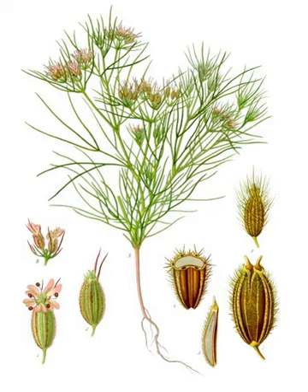Two sowing methods are used for cumin: broadcasting and line sowing. For broadcast sowing, the field is divided into beds and the seeds are uniformly broadcast, then covered with soil using a rake. For line sowing, shallow furrows are prepared with hooks at a distance of 20 to 25 centimeters; the seeds are placed in these furrows and covered with soil. Line sowing offers advantages for intercultural operations such as weeding, hoeing, or spraying. The recommended sowing depth is 1 to 2 centimeters and the recommended sowing density is around 120 plants per square meter.